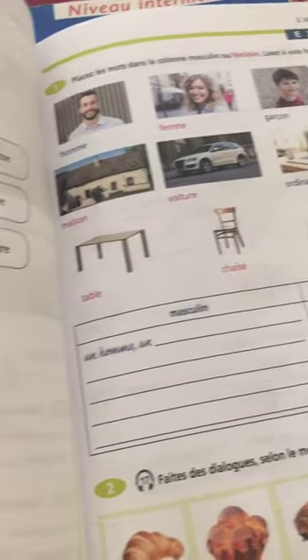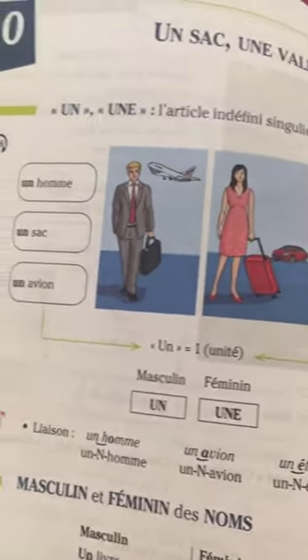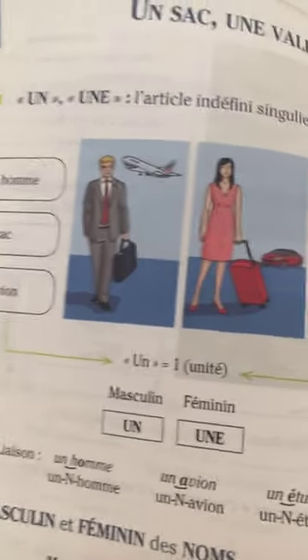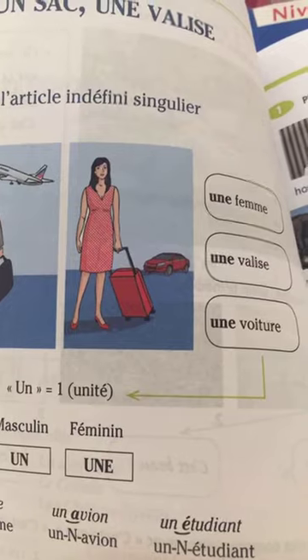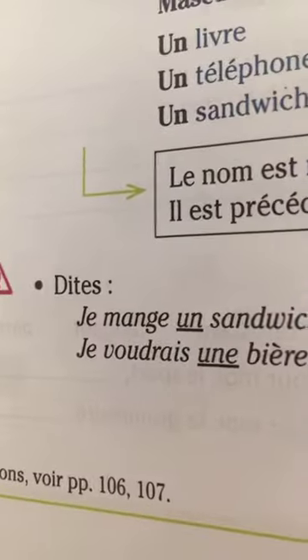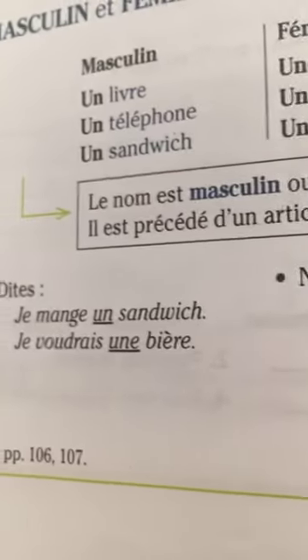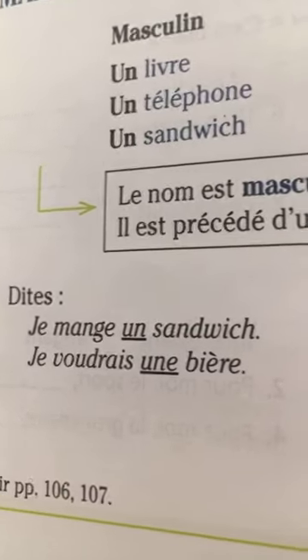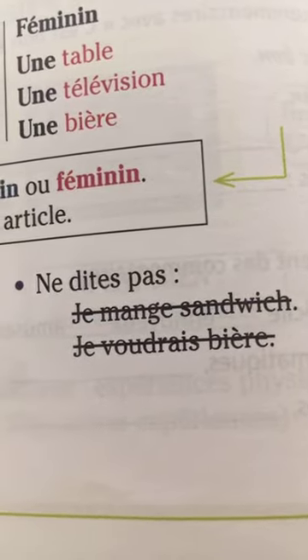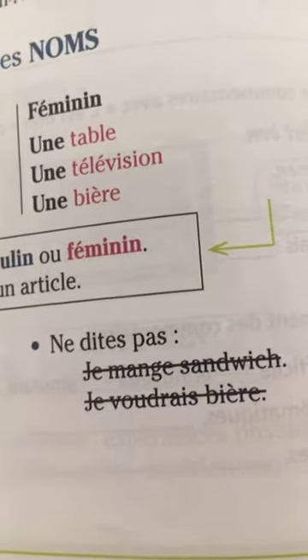Here we have the rule on one side and exercises on the other. For example, indefinite articles: un homme, un sac, un avion — une femme, une valise, une voiture. Dites: je mange un sandwich — but don't say: je mange sandwich.